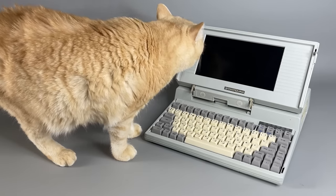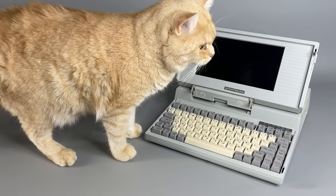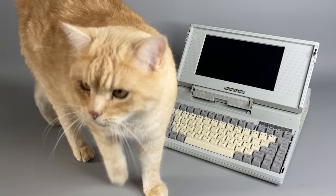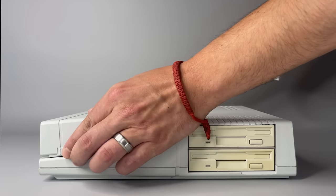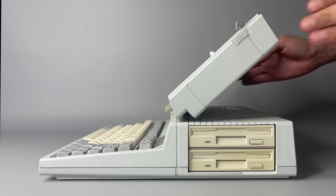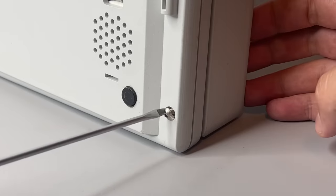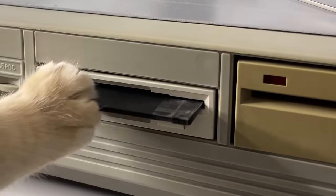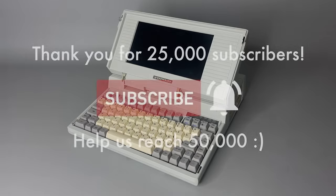Welcome back! Today we have something really unique for you. This is the first and the only laptop computer made in the USSR. It's called Electronica MS-1504. They produced so few of them that perhaps only around 100 have survived to the present day, and we'll take a comprehensive look at its design, hardware, software, and of course, the history of its creation. So, let's go!